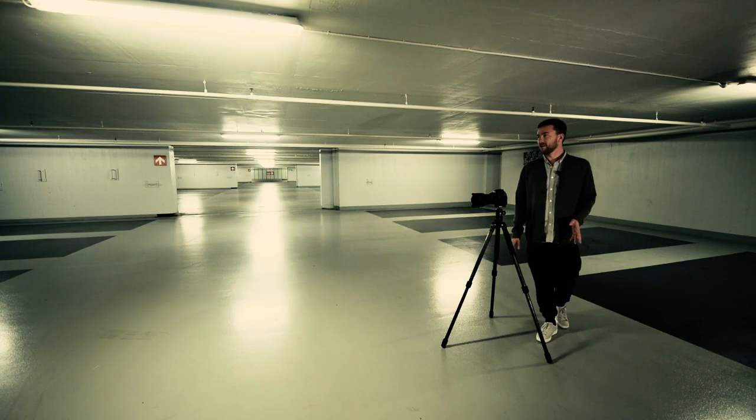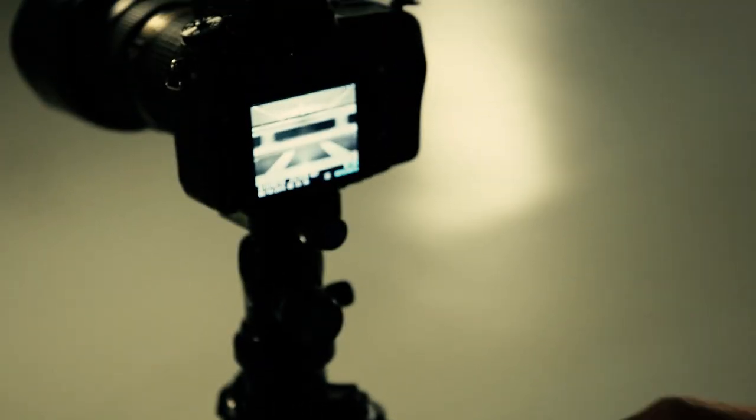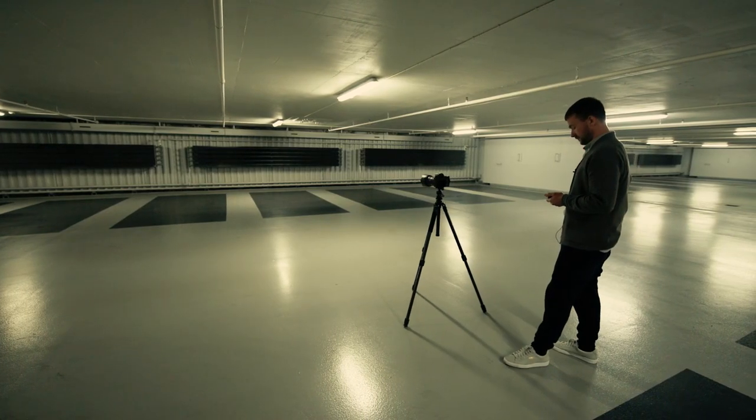Down here we're in quite a big car park. There's a kind of foreboding sense about the place. I think those are heat exchangers on the wall, but together with the black spots on the floor and the lights on the ceiling it has a totally sci-fi feel to it.